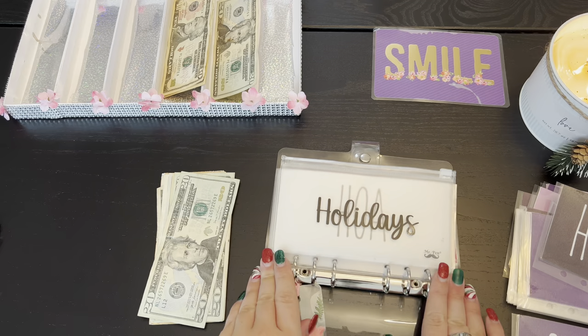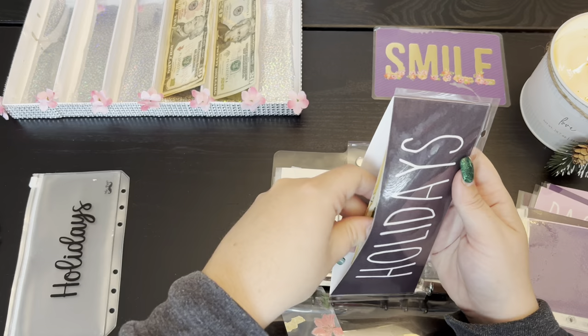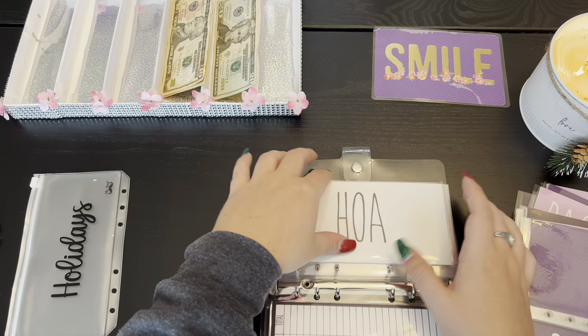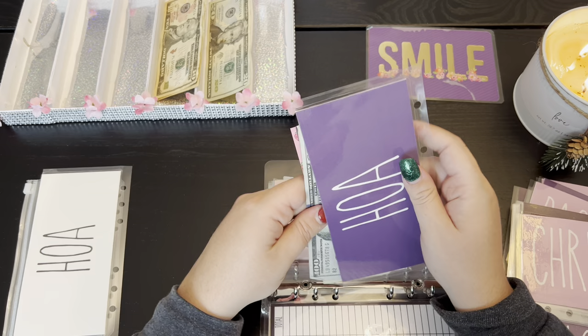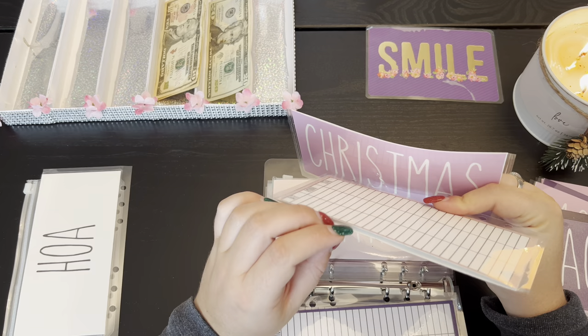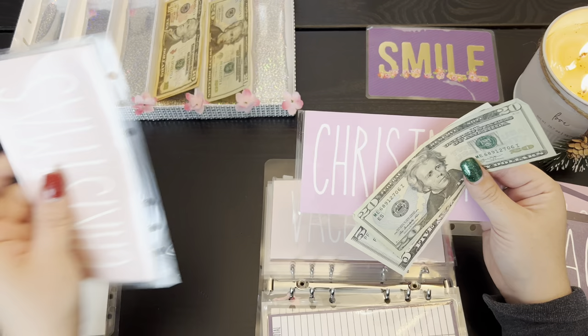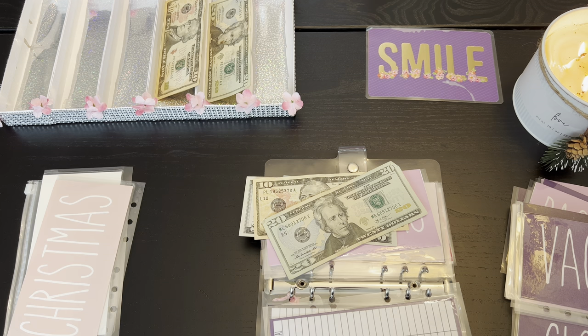We are going to switch over holidays — actually we're going to have to take it out. That might need a new tracker, we'll wait. HOA we're just gonna switch over — that pretty purple. I think I'm gonna move Christmas to the other binder because we really only use it once a year. We are gonna be putting $10 into Christmas and I need a new tracker.